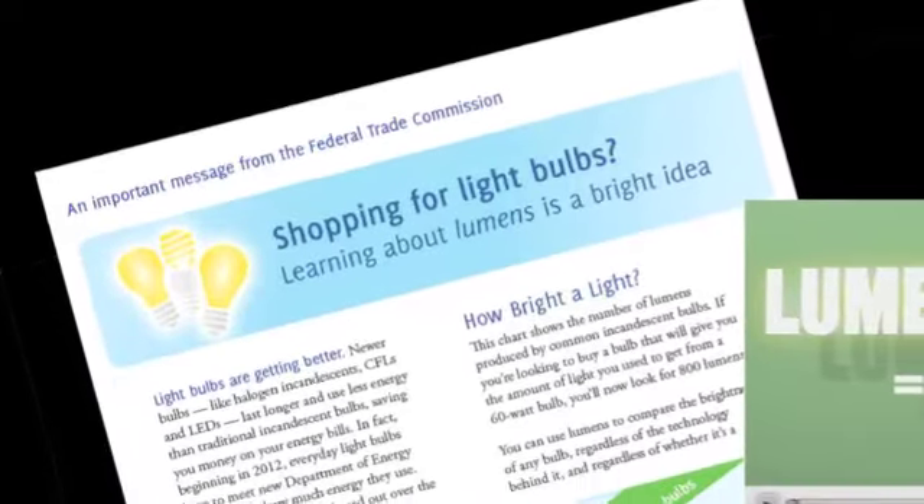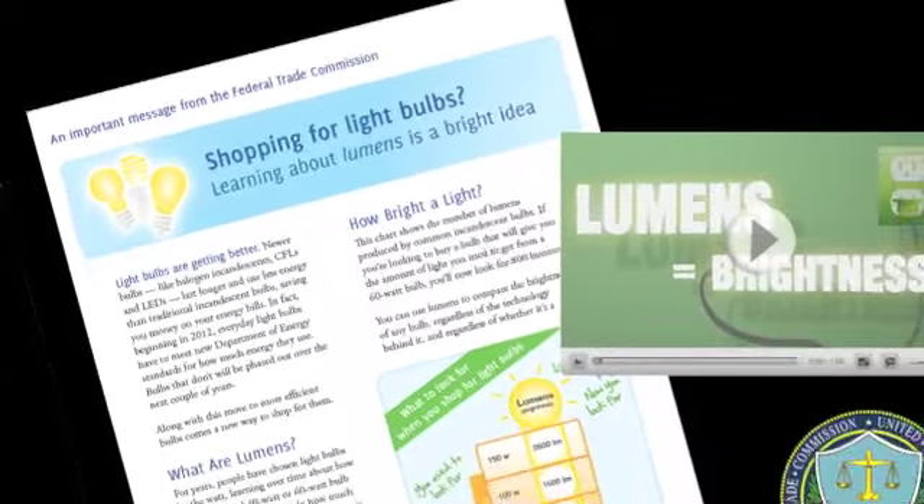Several graphics, including a flyer from the Federal Trade Commission, help you talk about all these lighting changes.